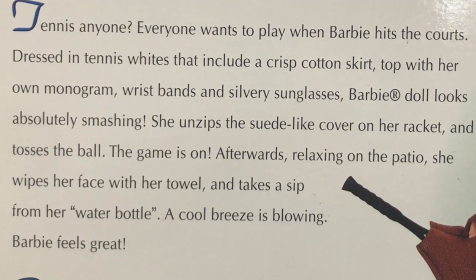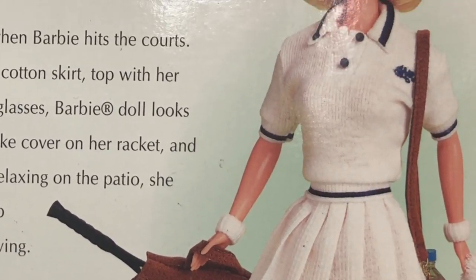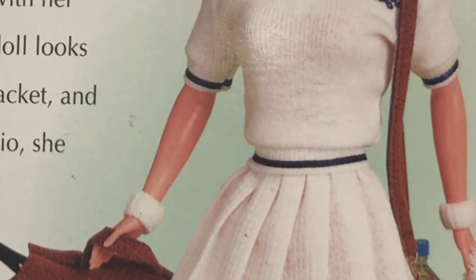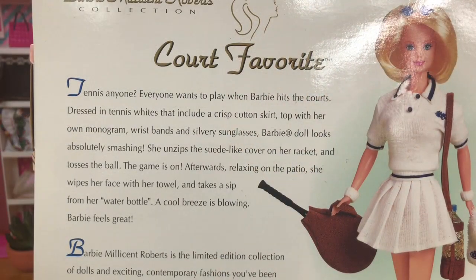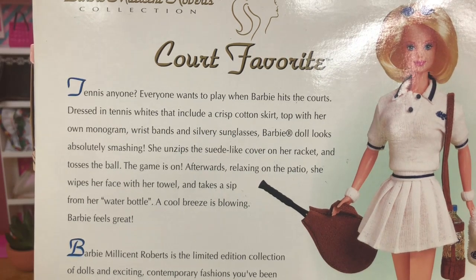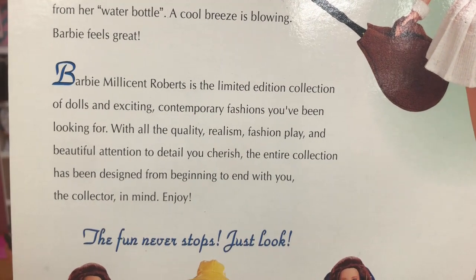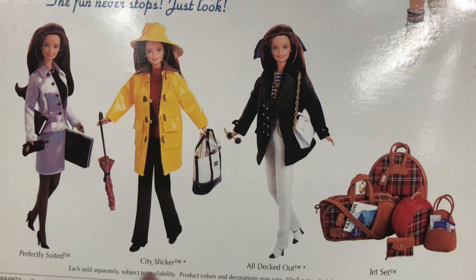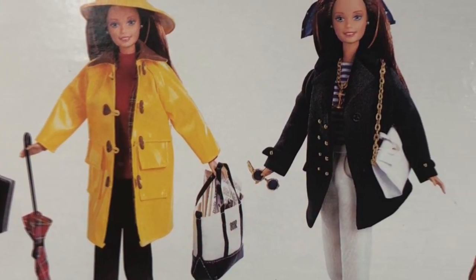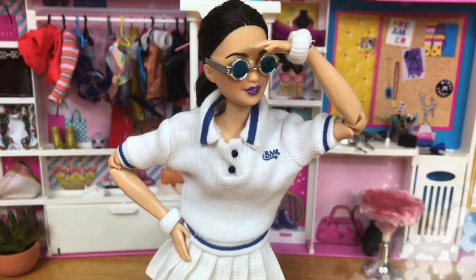So let's take a look at what it says about Barbie: 'Everyone wants to play when Barbie hits the courts dressed in tennis white that includes a crisp cotton skirt topped with her own monogram wristbands and silvery sunglasses. Barbie doll looks absolutely smashing. She unzips the suede-like cover on her jacket and tosses the ball — the game is on! Afterwards, relaxing on the patio, she wipes her face with her towel and takes a sip from her water bottle. Barbie Millicent Roberts is the limited edition collection of dolls and exciting contemporary fashions — designed from beginning to end with you, the collector, in mind.'